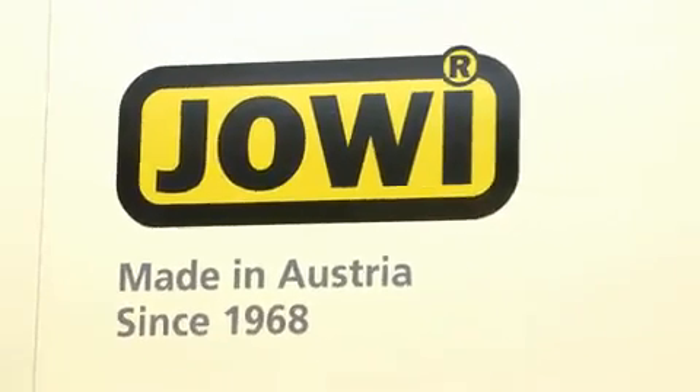Jovi from Untergrafendorf in Austria — a family company with a lot of tradition. It all began in 1968, when Martina Winkler's father-in-law founded the company. Why? What happened back then?